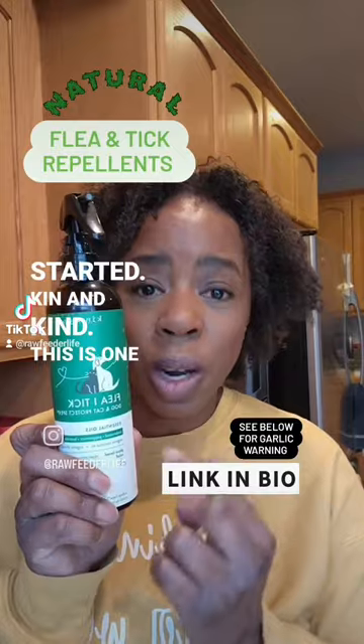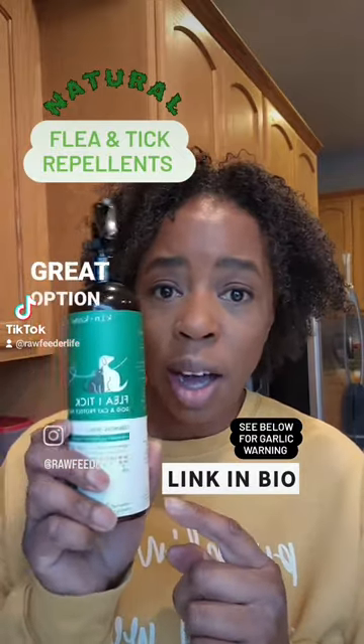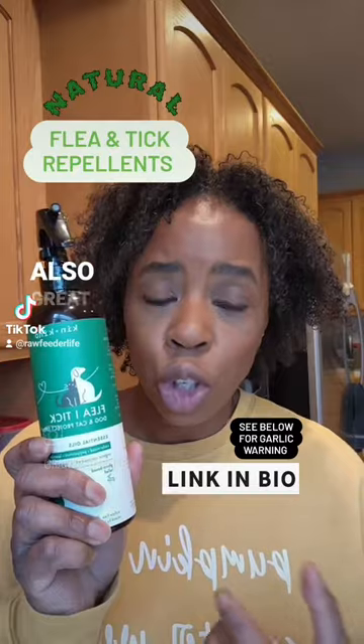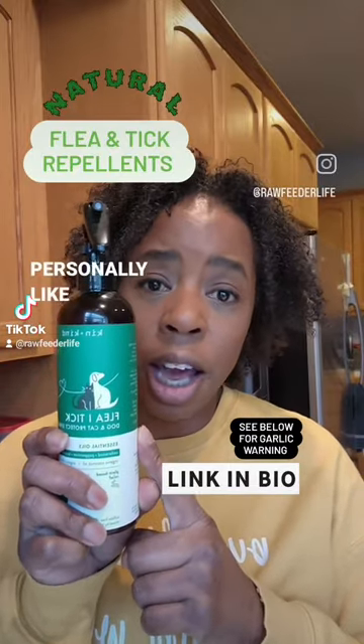Ken and Kind — this is one of my favorite products, it's a great option out there. There's also Wonderside and Cedarside, also great options. I just personally like this one.